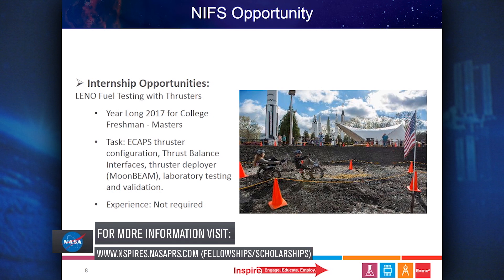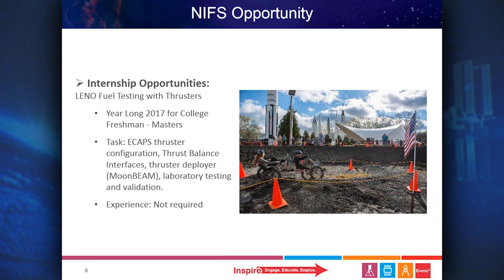Lastly, NASA Marshall offers an internship to work on liquid ethylene nitric oxide fuel testing with thrusters. This position is offered year-long throughout 2017 and is available to college freshmen through master's students. Their tasks are to work on E-CAPS thruster configuration, thrust balance interfaces, thruster deployer for moonbeam, laboratory testing, and validation. No experience is required for this internship.